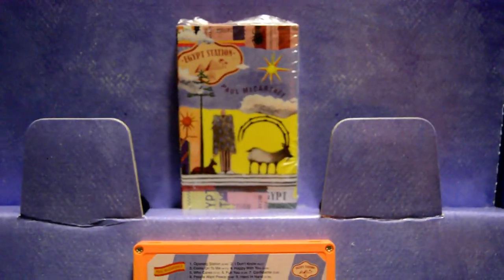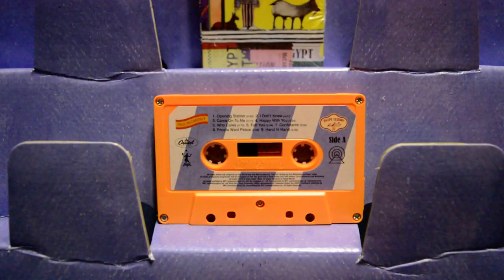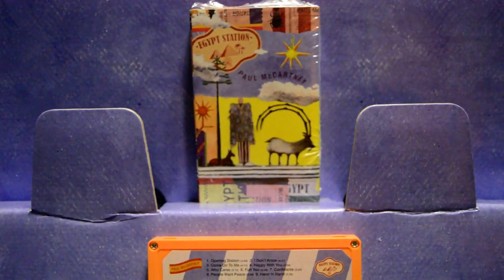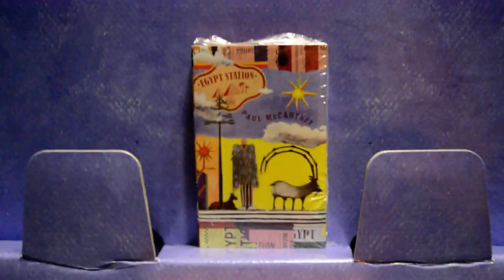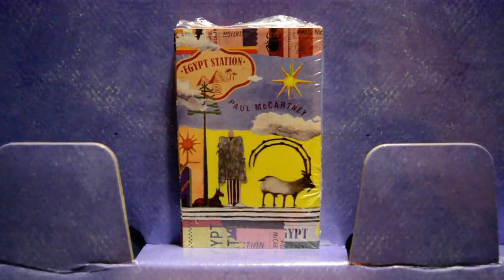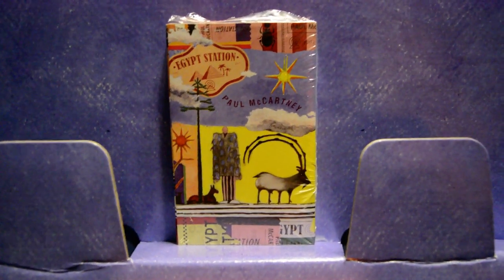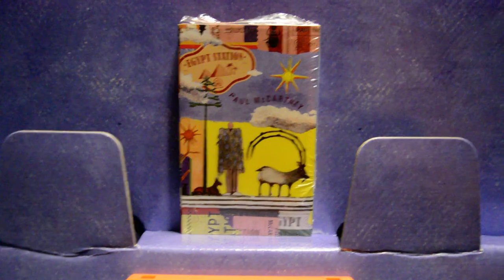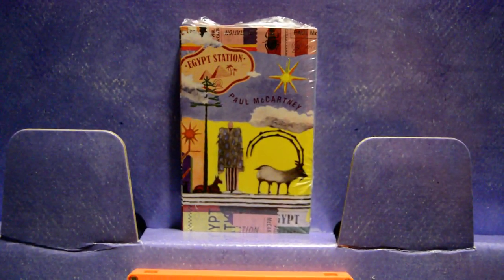That wraps up this short unboxing of the cassette edition of Paul McCartney's new album, Egypt Station. I'm going to have a Beatles update video maybe tomorrow or Friday, and I will show this cassette again. I wanted to do a separate video showing this cassette up close, because if I show it in an update video you won't see much of it. Anyway, hope you enjoy this Egypt Station cassette unboxing video. Thank you very much for watching. Stay tuned for more videos and talk to you all later.